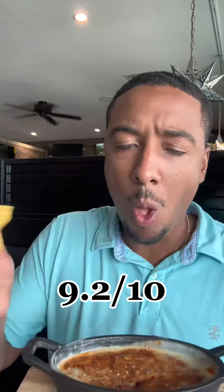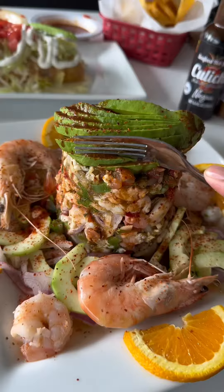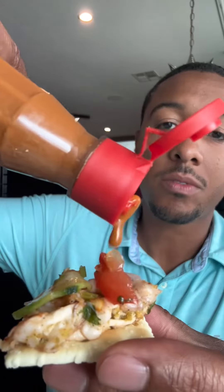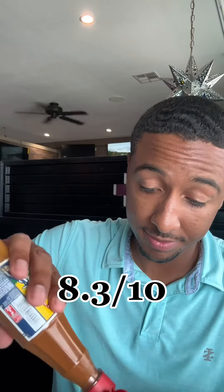Whatever you do, I highly recommend you get their chorizo queso — the queso is good but that chorizo is amazing. For my mains, I got the seafood torre mi amor ceviche. This comes with crackers as well as a few different hot sauces. It's an excellent plate to share — it comes with two different types of shrimp, octopus, and fish for the ceviche. Don't be scared of the octopus, it blends right in, and everything in this dish is seasoned real well.